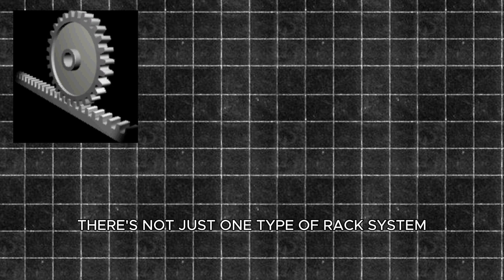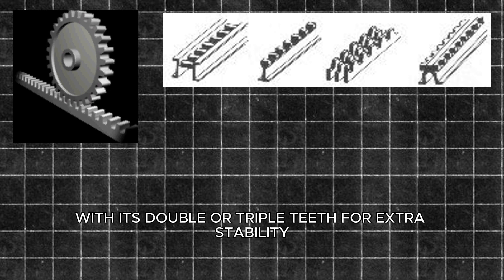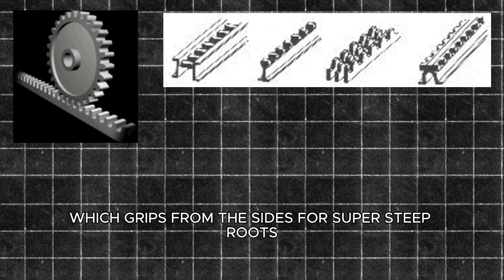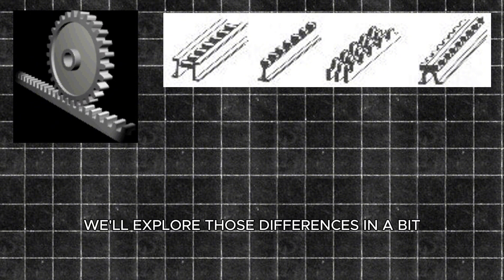Here's a cool tidbit: there's not just one type of rack system. You've got the Rigenbach, which looks like a ladder; the Abt, with its double or triple teeth for extra stability; and even the Locher, which grips from the sides for super steep routes. It's like each engineer said, I can make this even better. We'll explore those differences in a bit.